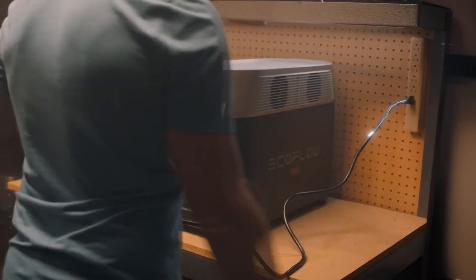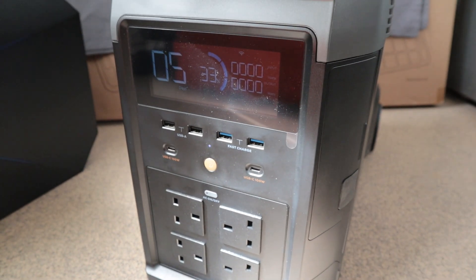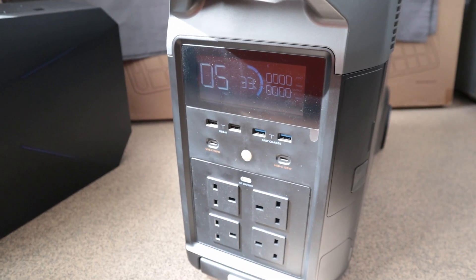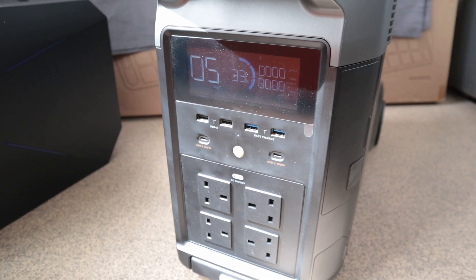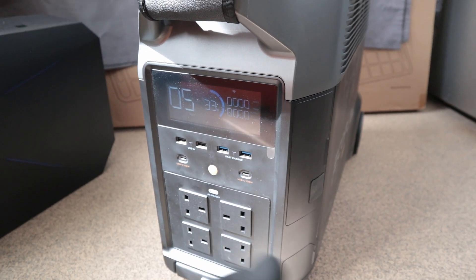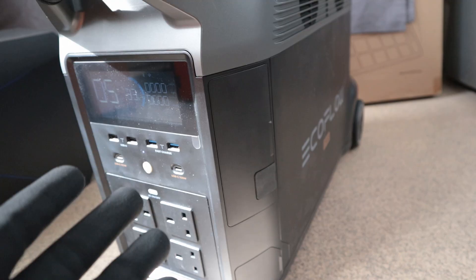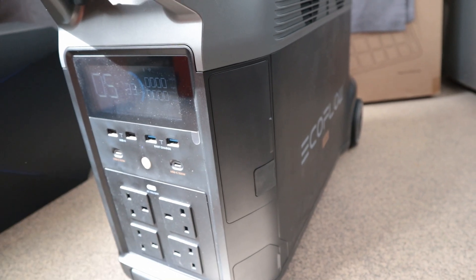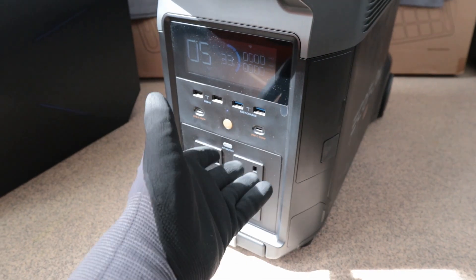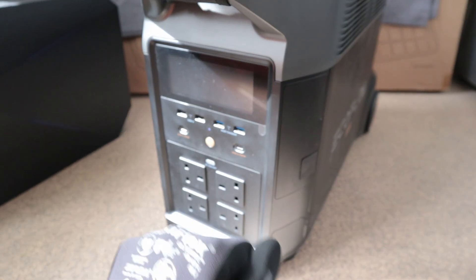The Delta Pro is supposed to be quite a capable unit, at least on paper, and I'm kind of looking forward to putting it through its paces over the next few weeks. I was quite fortunate to pick this unit up at quite a good price and almost new condition. My plan is not to do a full hands-on review — this unit is three years old and there's plenty of reviews on the internet. I'm going to cycle it daily over the next few weeks and give you my opinion at the end of that period, along with how EcoFlow can continue to improve this unit.